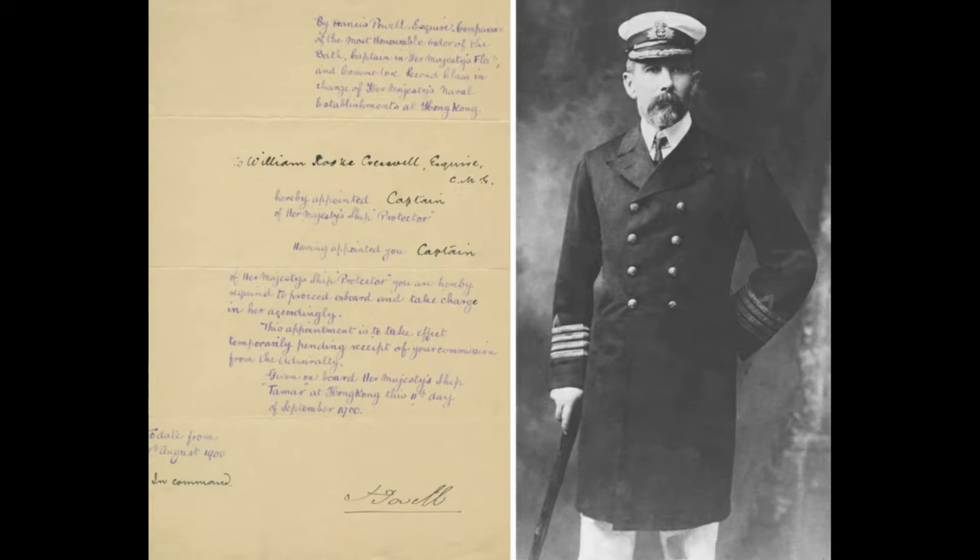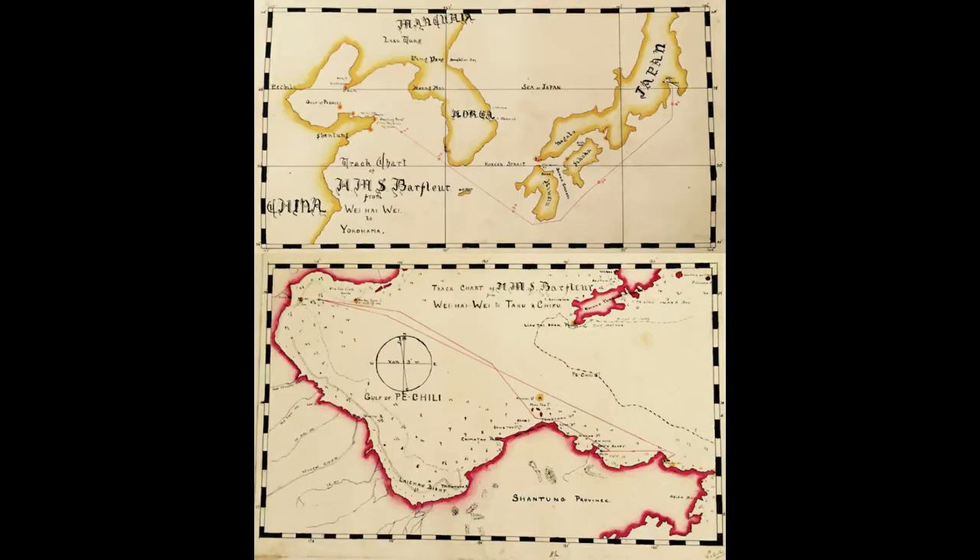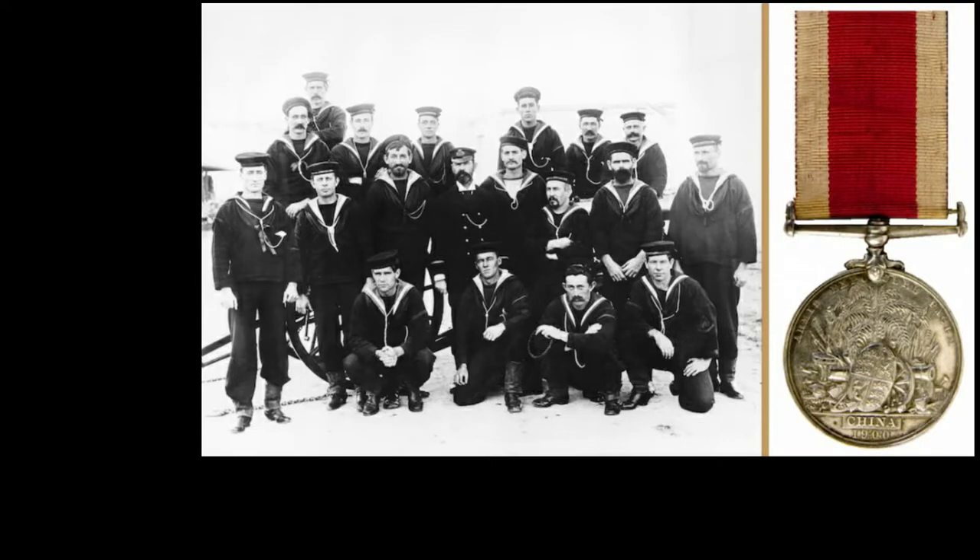On the 9th of September 1900, HMS Protector reached Hong Kong. After refuelling, the ship headed for Shanghai. However, the use of shallow-draught vessels such as Protector was not called for, so she carried out work in the Gulf of Pechili, mainly carrying dispatches to other ships and performing survey work. On the 7th of November the ship headed back to Australia — a stroke of luck, as she made it back in time for the ceremonies creating the Australian Commonwealth on the 1st of January 1901.